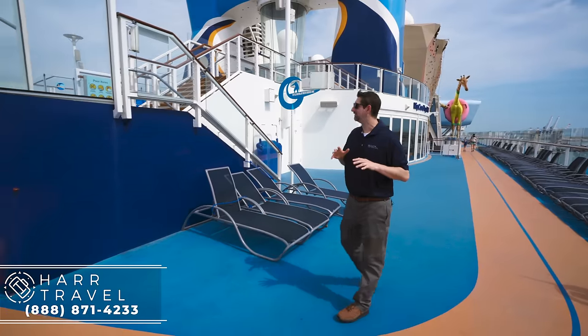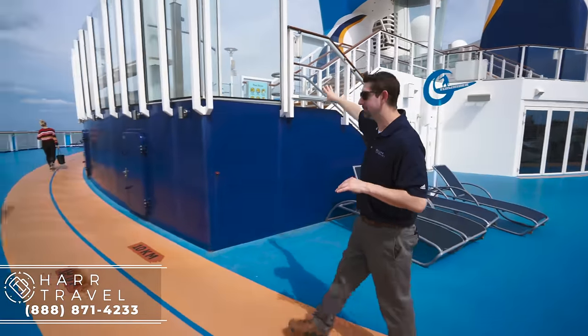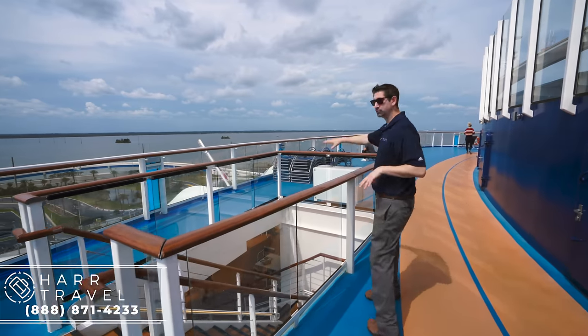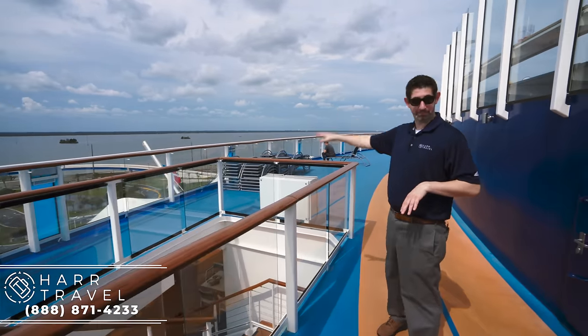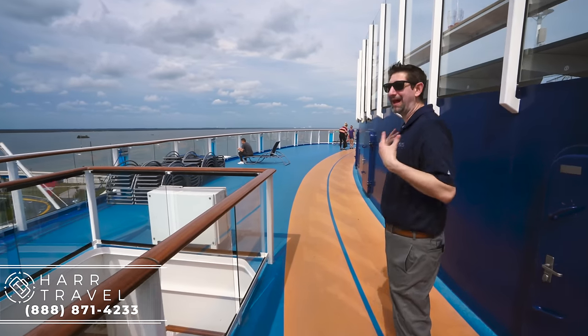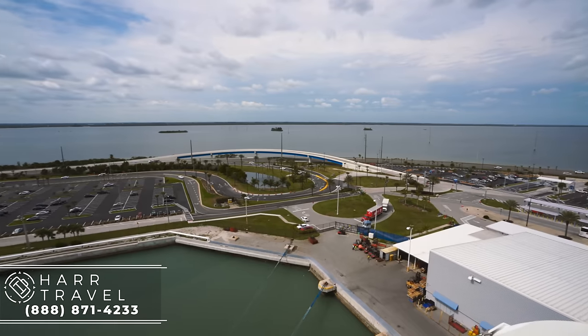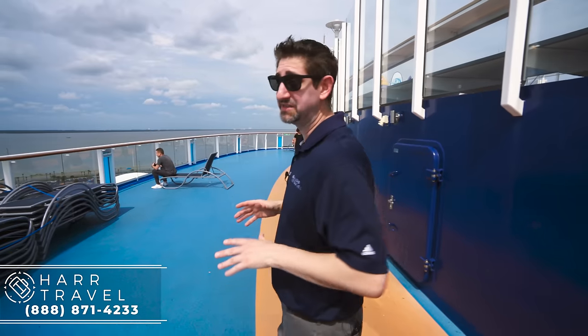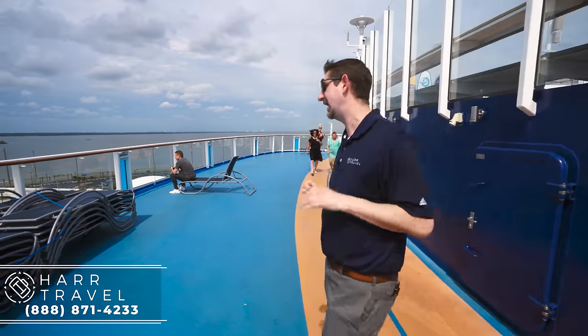Now we're at the very aft of the ship. You have the Flowrider just above me, the staircase down, and one of the great features is you have an outdoor terrace area to dine behind the Windjammer. I love the aft views. All of the loft suites on this ship are in the aft — make sure you check out our videos of them, because they are impressive, they're amazing, actually.